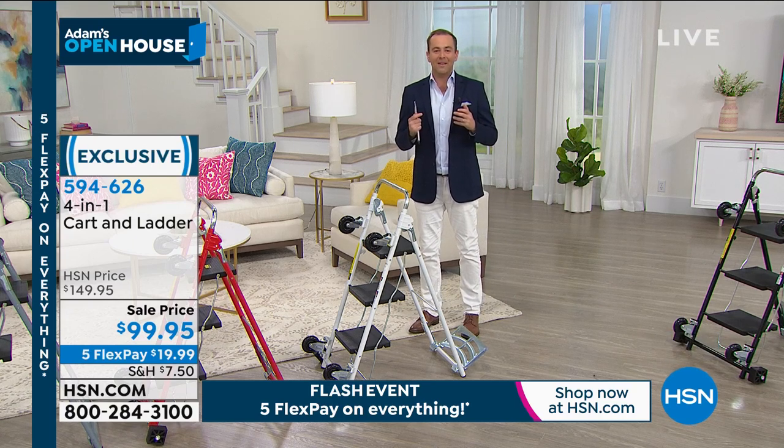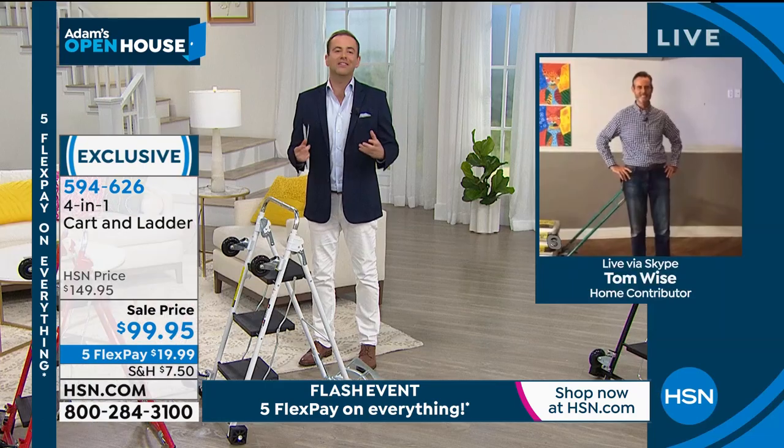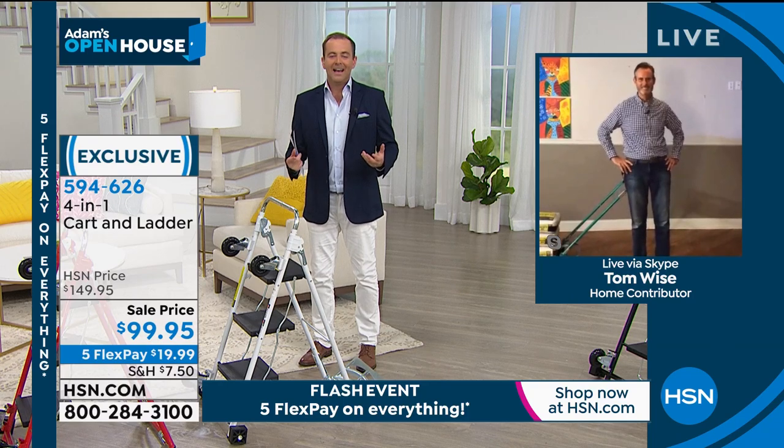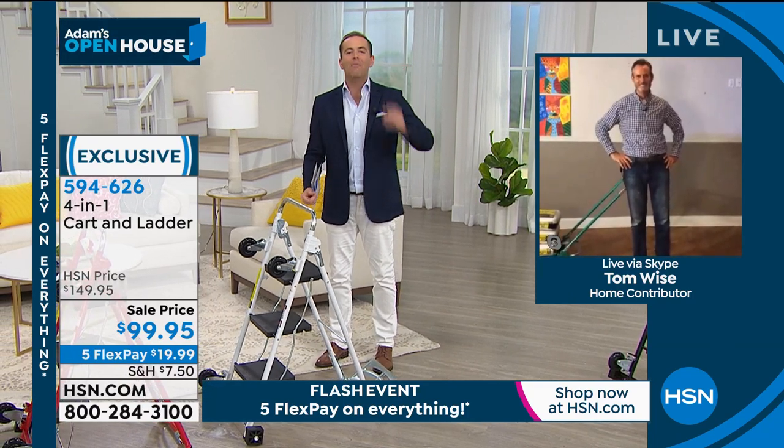I want to bring you and connect you with an amazing gentleman — his name is Tom Wise, you know him well from the network. Tom, I have presented this with you so many times. It's always a customer favorite. Tell everybody about the 4-in-1. Tom: I'm well, Adam. Thanks for having me on the show.